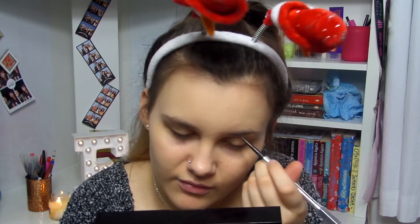Now moving on to my eyebrows, I'm going to be using my Benefit Precisely My Brow pencil and I've been loving this recently. I usually outline my eyebrow and fill it in with a powder but recently I've just been using this pencil for the whole thing, filling in and outlining. I just prefer the pencil. My eyebrows need doing so bad — they're getting done this Saturday but haven't been done for a few months.